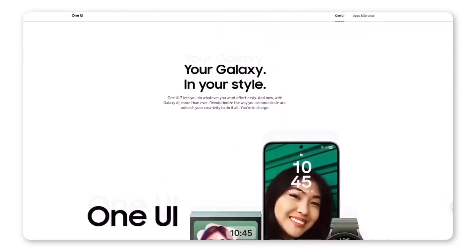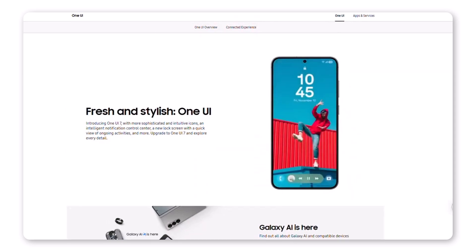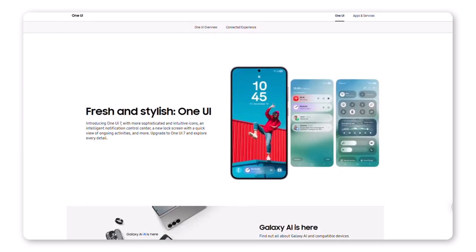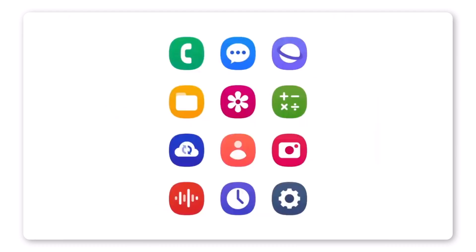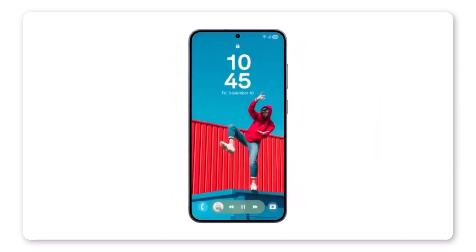The wait is nearly over. Samsung Spain accidentally published an official page for One UI 7 on their website. While the page was quickly taken down, it featured the official One UI 7 promotion video. This video, which had been leaked a month ago — and yes, I covered it then — is now confirmed to be 100% legitimate.